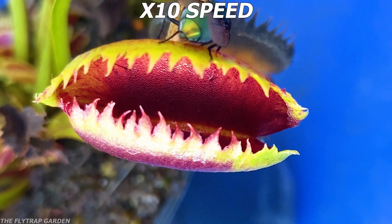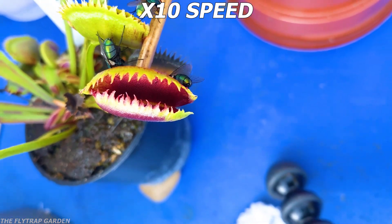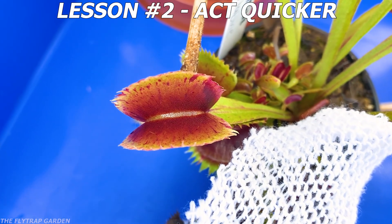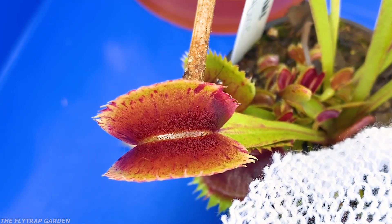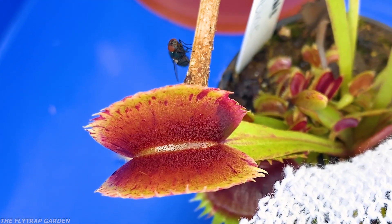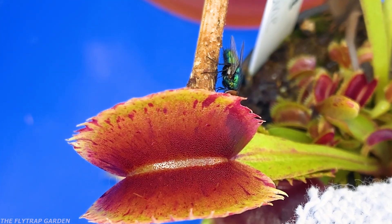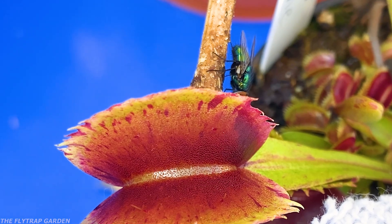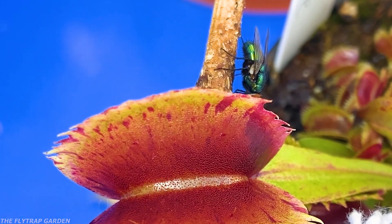This is the first video I ever got of her moving her trap around her food, and ever since this day, she has tried to eat every single fly that has landed on her traps. For some reason, she has finally learned what her trigger hairs are used for. And as you'll find out, she just keeps learning how to get better and better at catching her food.